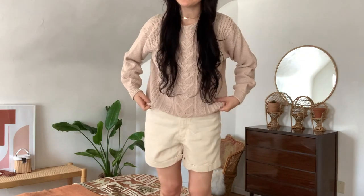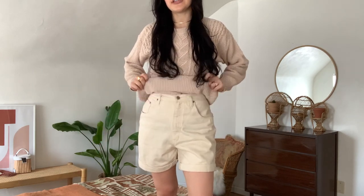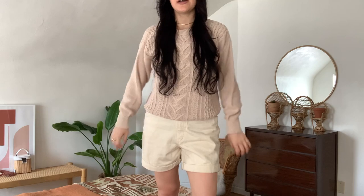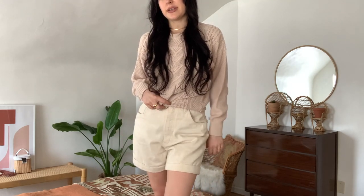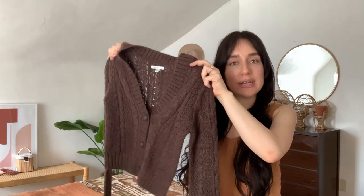It looks super cute with my denim shorts — yes, I am standing on my bed right now. I love it with this pair of white denim shorts, just kind of rolled and tucked. It also looks really cute tucked into some denim jeans. Very cute, amazing quality vintage find. It also kind of gives me coastal grandma vibes, which I know are very in right now.